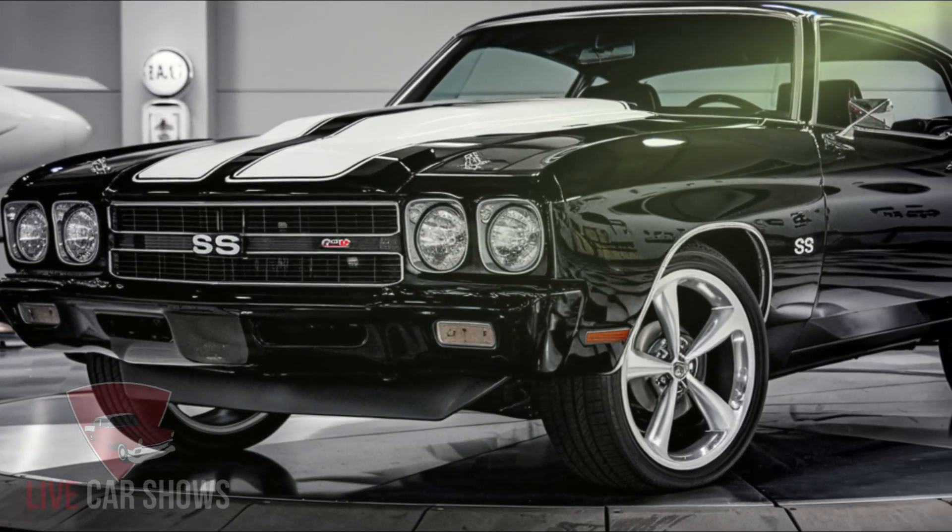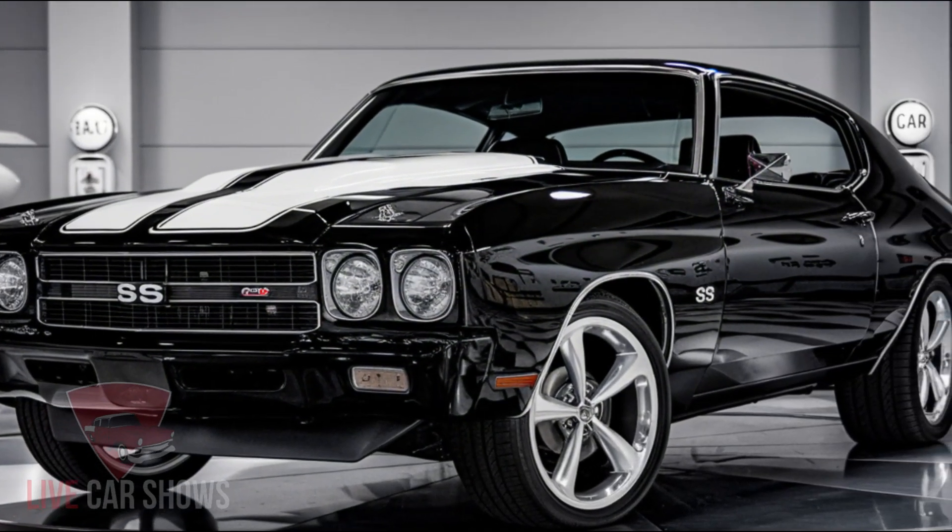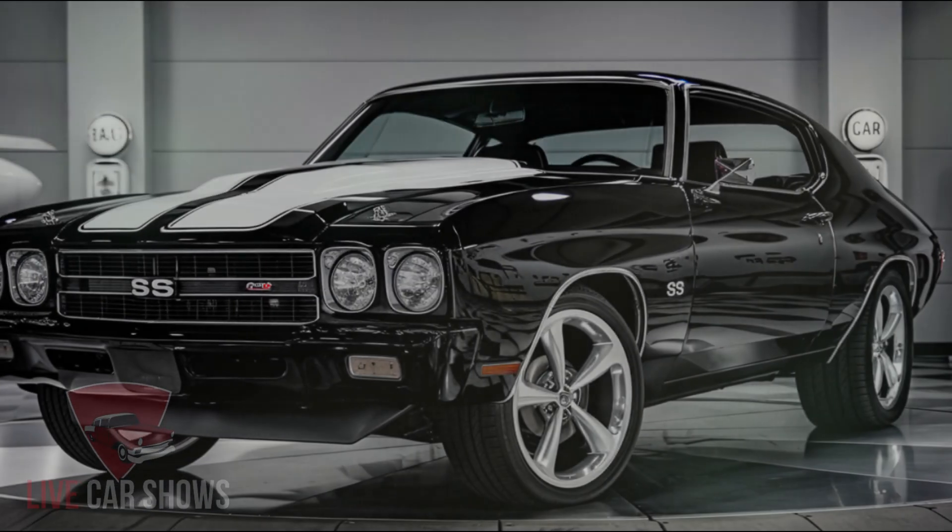The 2025 Chevy Chevelle SS is expected to be officially unveiled in late 2024 and hit showrooms by early 2025. We can't wait to get our hands on this car and take it for a spin.